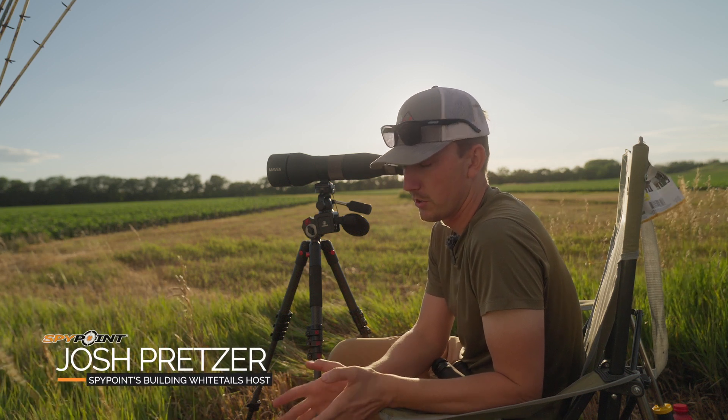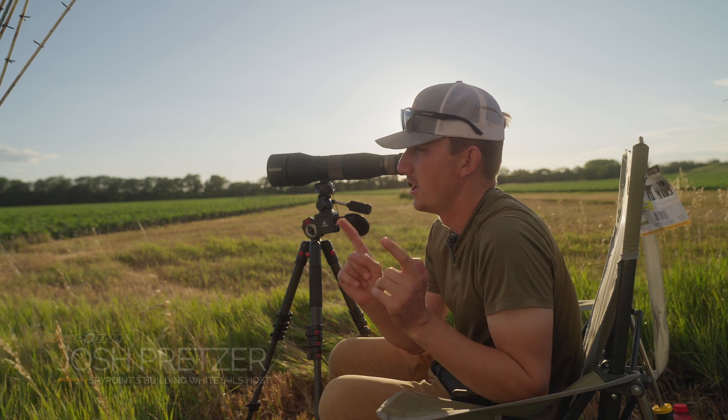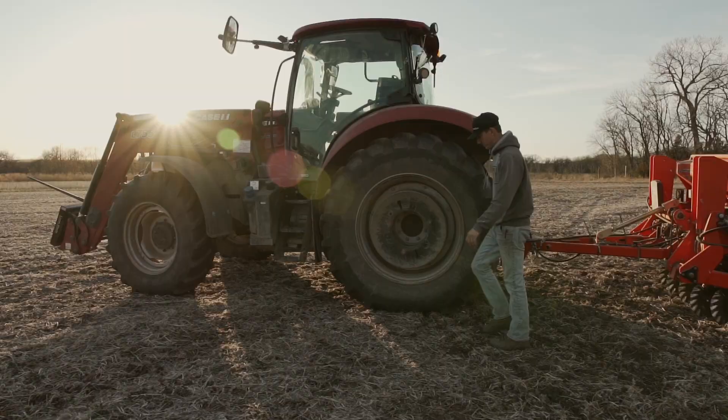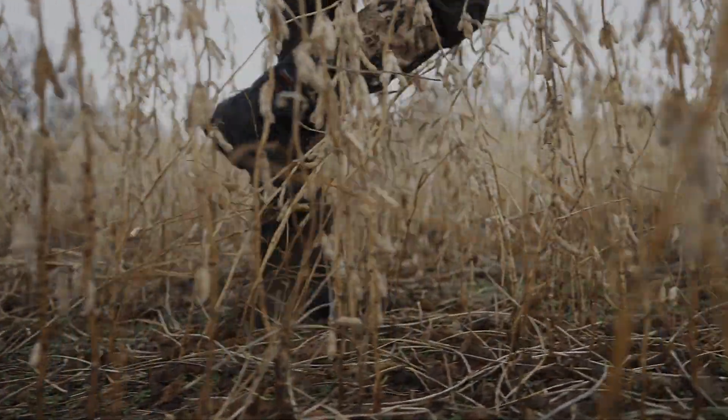Okay, so summer velvet scouting — that's what we're going to go over, because that's what we're doing. I've said it before and I'll continue to say it: help the deer do what deer want to do.